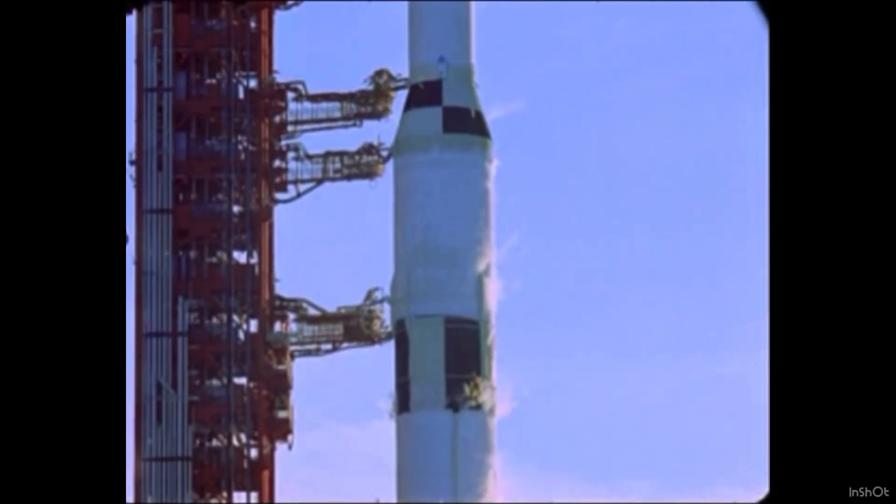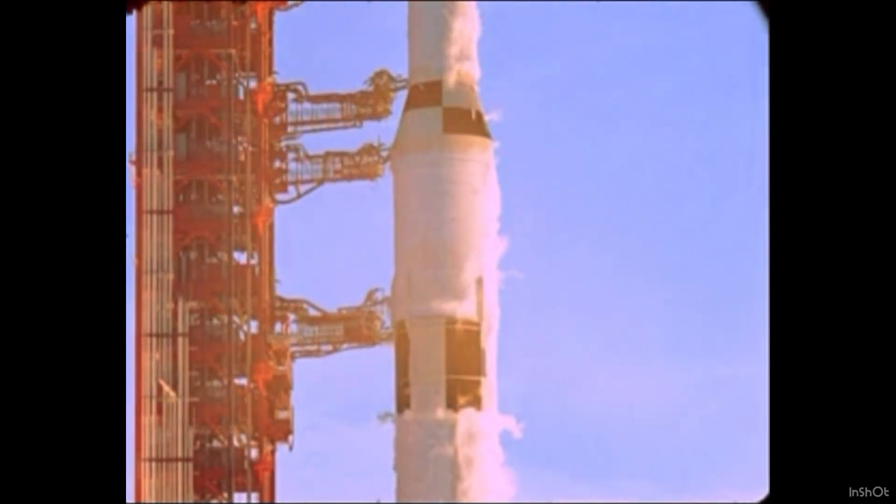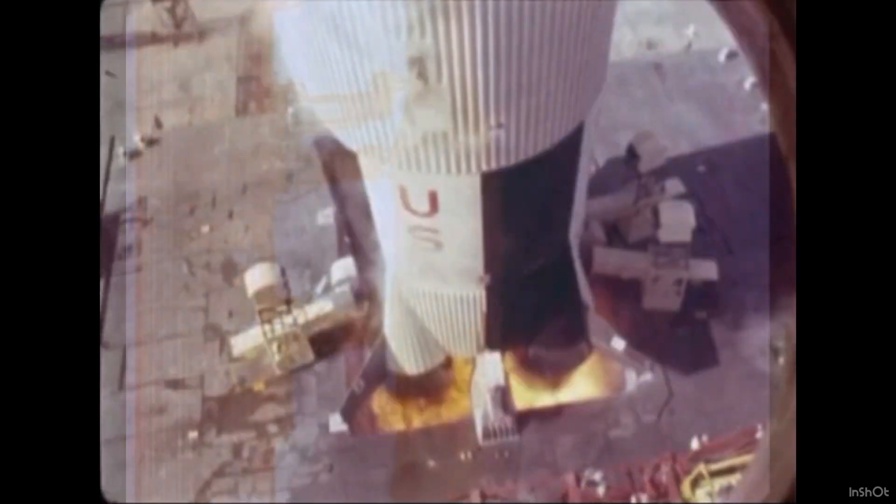T-minus 15, 14, 13, 12, 11, 10, 9. We have ignition sequence start. The engines are on. 4, 3, 2, 1, 0.